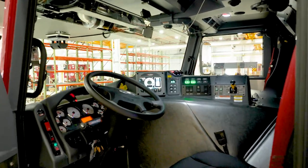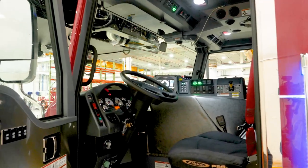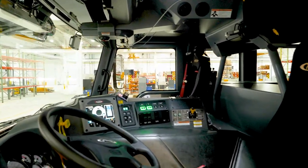We've got the fire comm system in here to communicate back and forth with our crews as we're going to calls. The cabs are very quiet, so the fire comms do provide additional protection for us, and they are a really good tool to have.